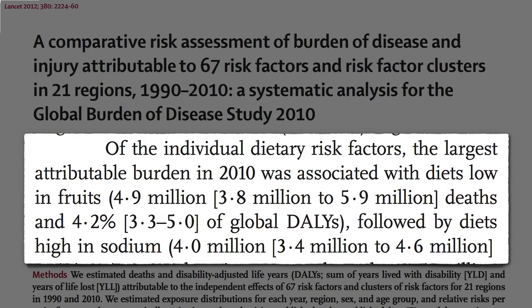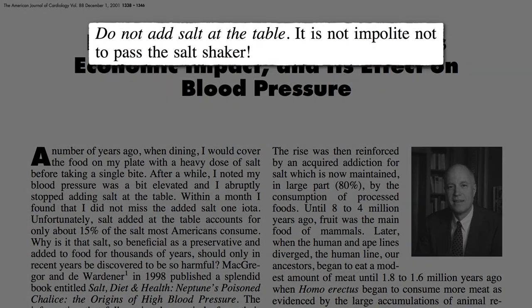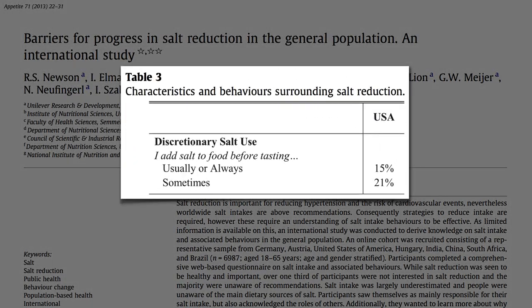There are three things we can do to lower our salt intake. First, don't add salt at the table. A third of us add salt to our food before even tasting it.